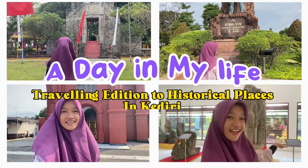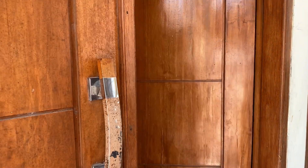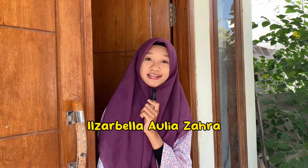A Day In My Life Traveling Edition to Historical Places in Kediri. Hi everyone, my name is Ilzar Bella Olia Zahra, you can call me Bella. Today, I want to show you the historical places in Kediri. Let's go!